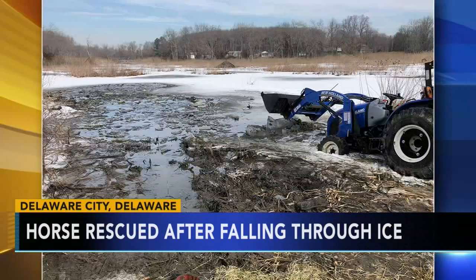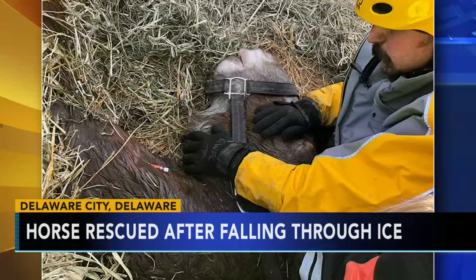A beautiful Clydesdale horse had to be rescued after falling through the ice in a Delaware Creek. Rescue crews were called to the Cozy Quarter Farm in Delaware City in Newcastle County yesterday morning. They found that the horse, named Bubba,